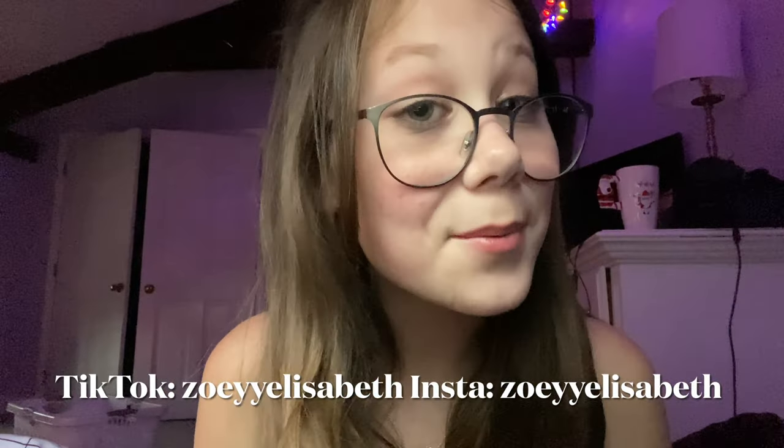I hope you guys liked the video. If you did, be sure to subscribe and follow my TikTok and my Instagram. Bye!